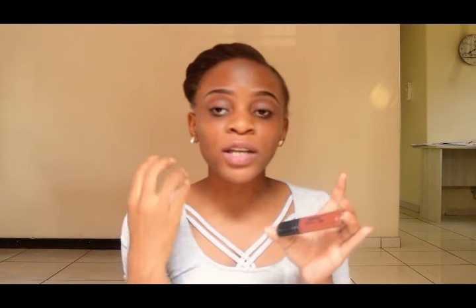I also have this lip gloss by Signature. It's really good — it has a maroonish-reddish color but at the same time it makes your lips look juicy. If you want to get it you can get it at Signature.